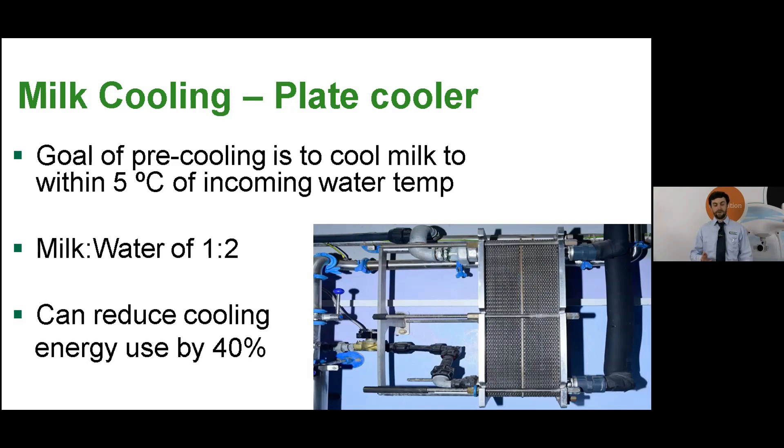About 70% of Irish farms have plate coolers in place, but don't assume it's working correctly — make sure you get a thermometer and check those temperatures. To achieve that level of performance you need a milk-to-water ratio of 1 to 2, so for every litre of milk through the plate cooler you need 2 litres of water. Pipe size is important to achieve that, and it's also important to have a variable speed drive milk pump as it smooths the flow of milk through the plate cooler. Effective plate cooling can reduce cooling energy use by 40%.